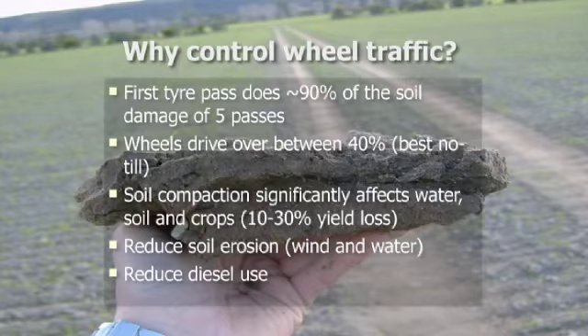In no-till or minimum-till farming systems, if you haven't matched up your machinery, you're still covering around 40 to 70% of your country every year with tracks. There are significant benefits if we can bring that down to 9 to 11% with controlled traffic farming.